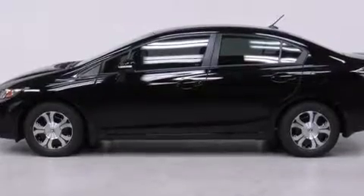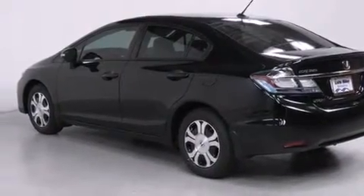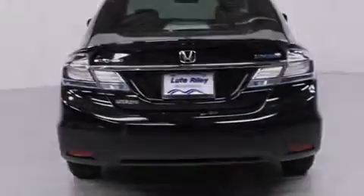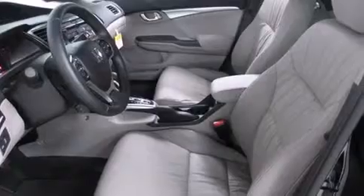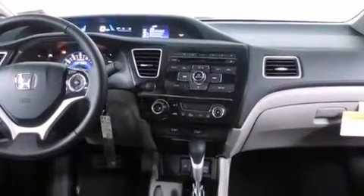Features include a rearview camera, air conditioning with automatic climate control, cruise control, a CD player, a passenger side vanity mirror, side impact airbags, a rear window defroster, traction control, a keyless entry system, and heated seats that can warm you up in seconds, keeping you and your passengers comfortable the whole trip.